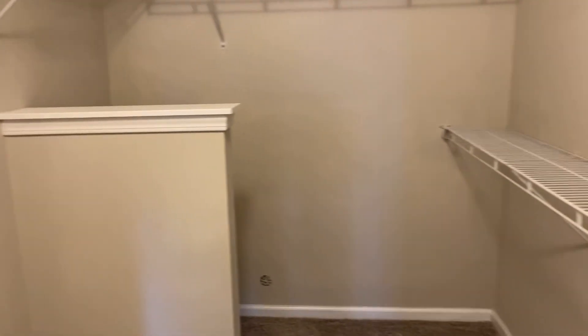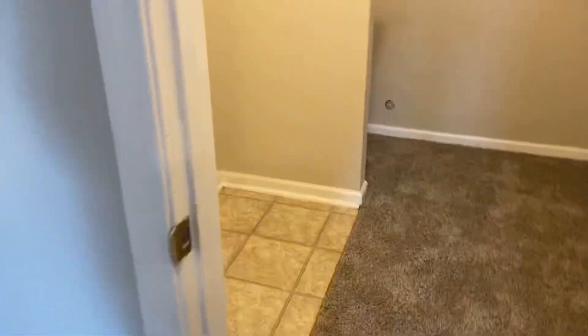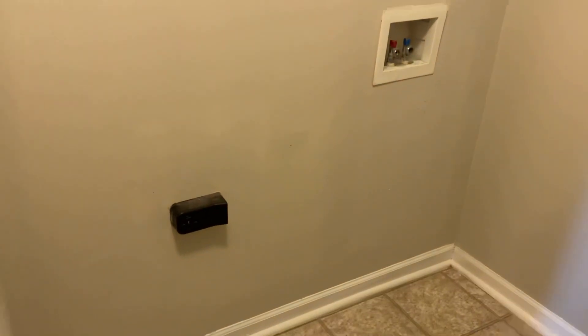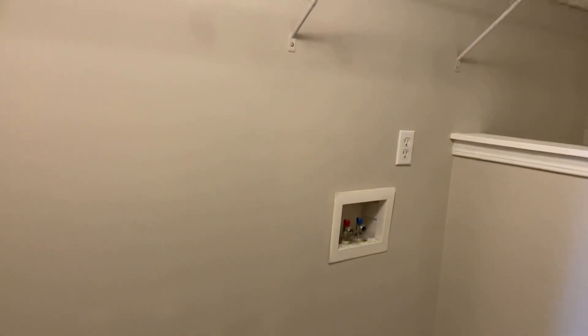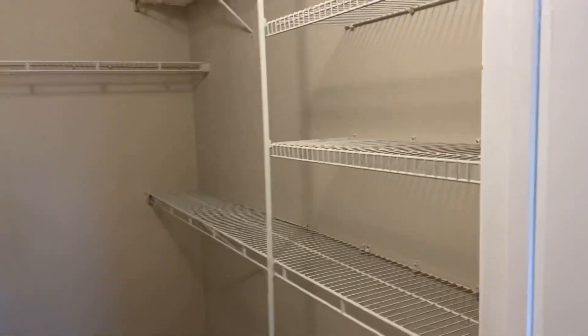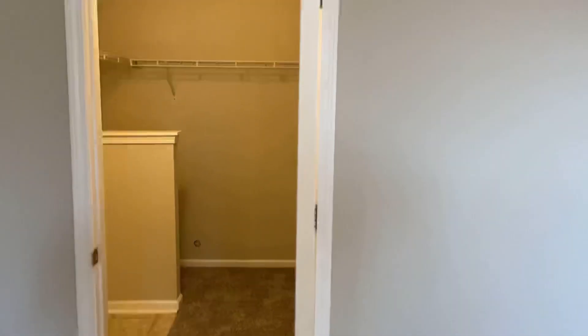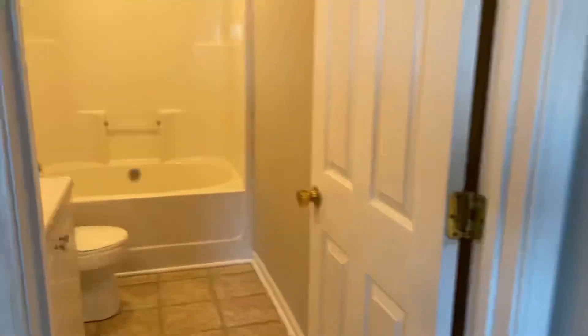This is our master closet slash laundry room. It is a walk-in closet and it's a pretty good size. This is where your washer and dryer connections are. One of the cool things about this being in the closet is you don't even need a clothes hamper — you just take your dirty clothes, put them right in the washing machine, and when you take them out of the dryer you're already in the closet and can just hang them up.